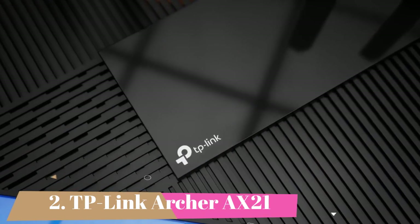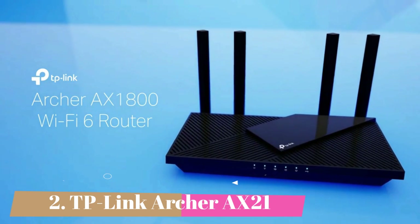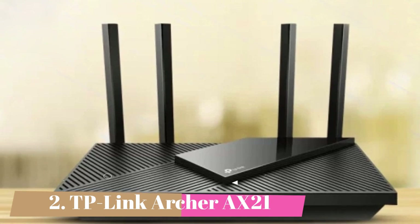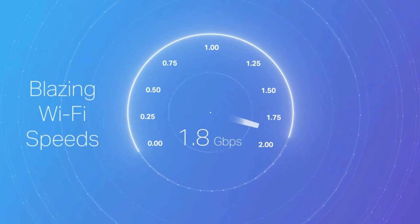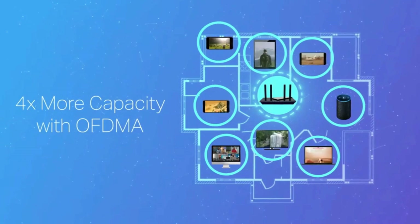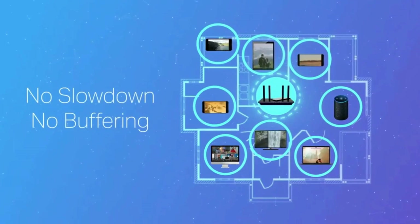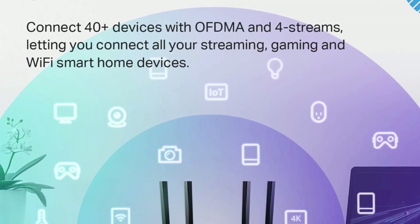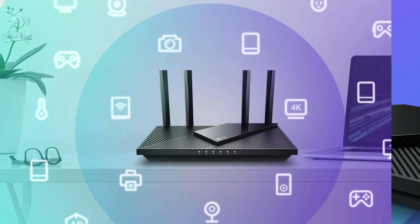Number 2 is the TP-Link Archer AX21. Even if they have gigabit internet, most individuals do not need it on their wireless devices. As seen in our TP-Link Archer AX21 review, this is a great wireless router for most individuals who want high speeds for Wi-Fi 6-enabled mobile devices without paying for features they will not use. AX1800 gives this router 574 Mbps at 2.4 GHz and 1201 Mbps at 5 GHz, with 4 Ethernet ports for wired devices.